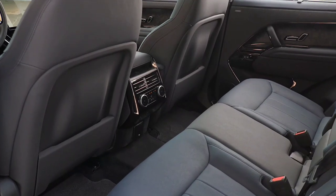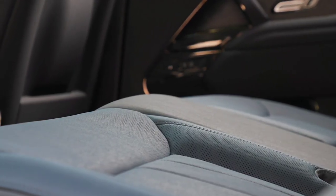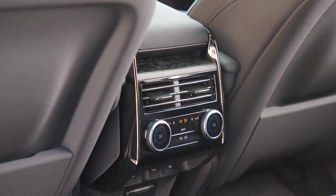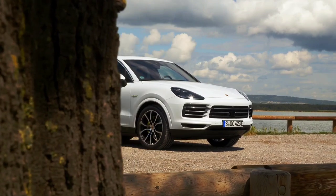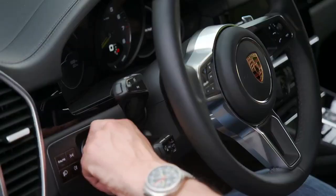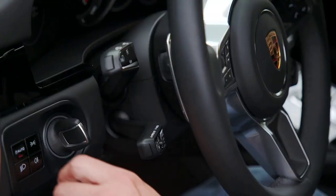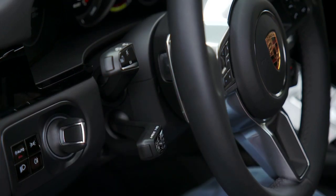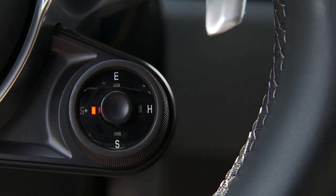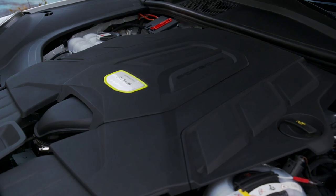The Range Rover Sport is one of the most popular large premium SUVs around, so it's a benchmark for the Cayenne Coupe to beat. Although the model in our pictures is an HST, we're basing our test on the P400 HSE, which costs £70,695. Serial updates have kept it fresh, and it's now available with a new engine that brings it close to the Cayenne for specification. The P400 has a 3.0L straight-six petrol motor, making it a rival for the entry-level Cayenne Coupe, which has a 3.0L V6.